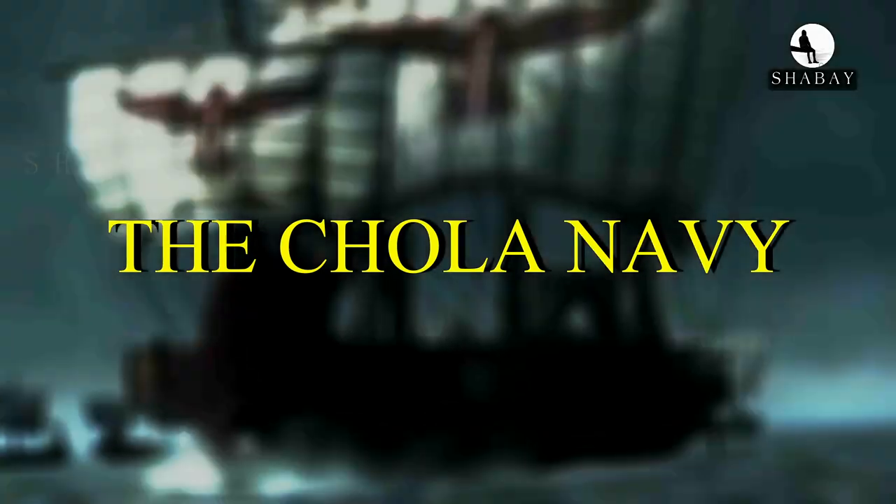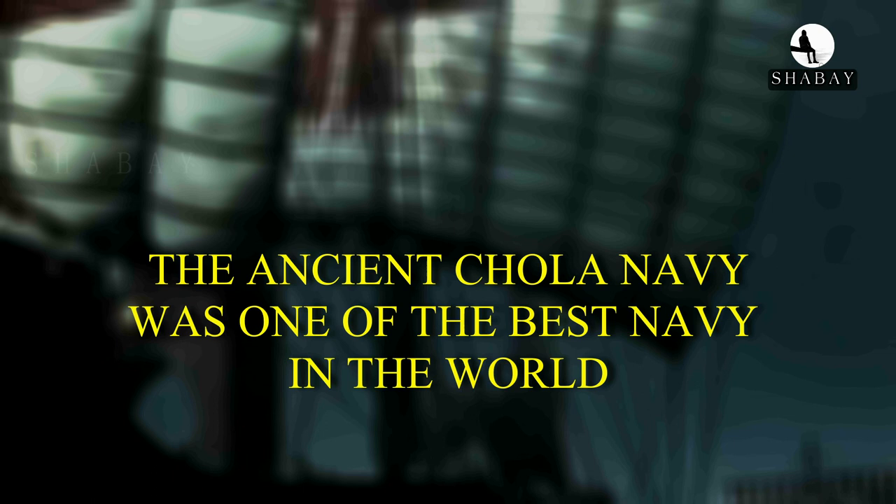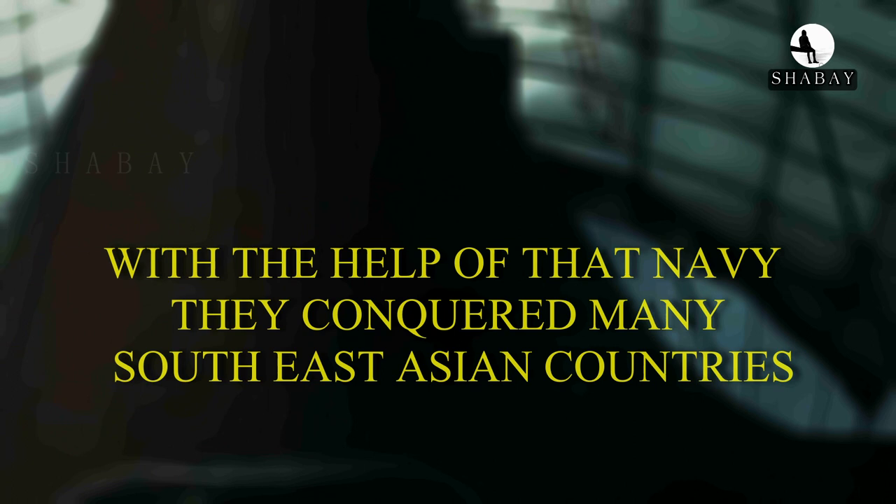The Chola Navy. The ancient Chola's navy was one of the best navies in the world. With the help of that navy, they conquered many Southeast Asian countries. How is that possible? Let's see.